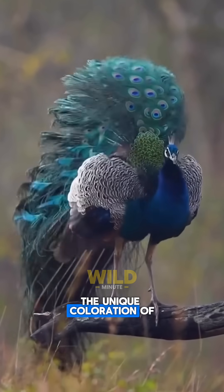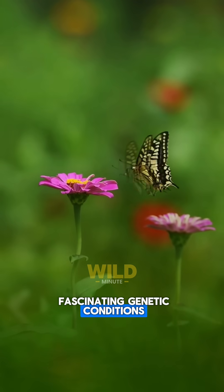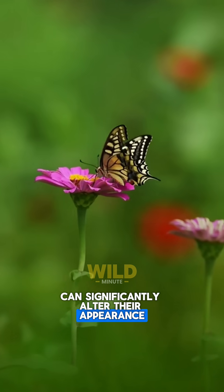Have you ever noticed the unique coloration of some animals in the wild? Two fascinating genetic conditions, albinism and melanism, can significantly alter their appearance.